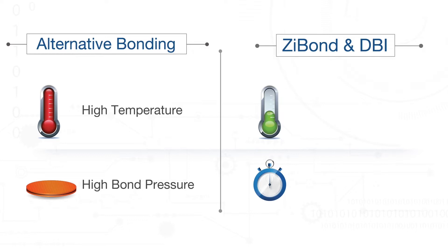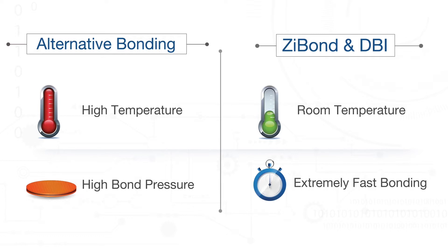Zybond and DBI bonding can be performed at room temperature without requiring an enclosed chamber or bond pressure. Bonding is typically completed in less than a minute for an entire wafer, and only a matter of seconds for an individual die.